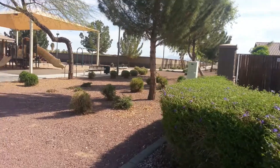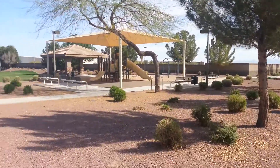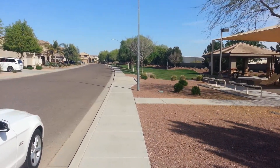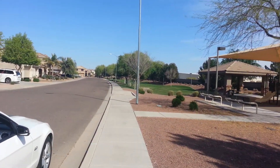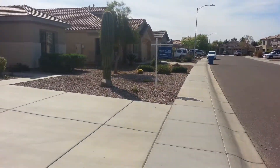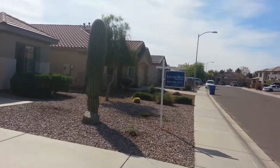A real nice area, close to that new Ultra Star Theater. Right next door — if you've got kids, they're going to love this tot lot. It's right next door with a big green belt running down the side, so there's plenty of room to play. Really nice pool property.